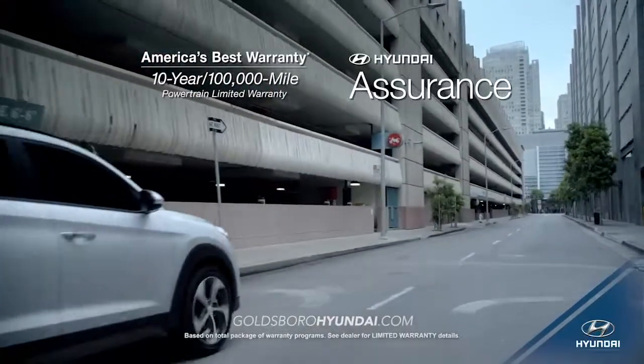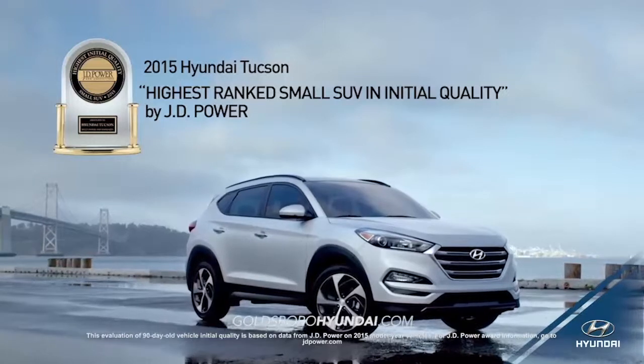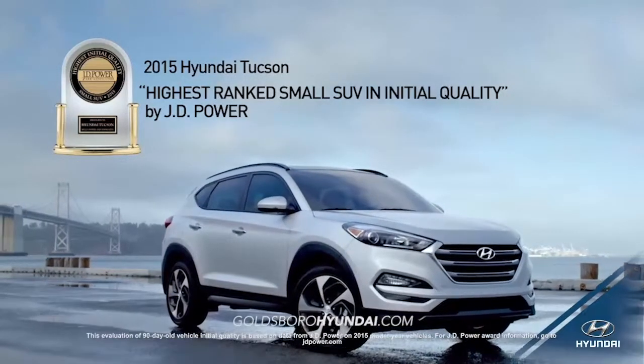With all this and more, it's no wonder that the 2015 Tucson is ranked the highest small SUV in initial quality by J.D. Power.